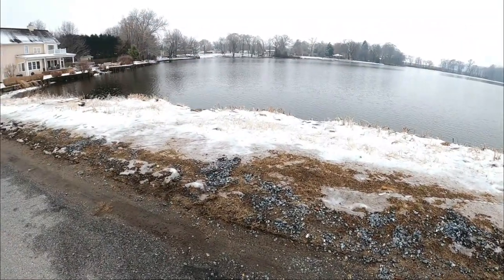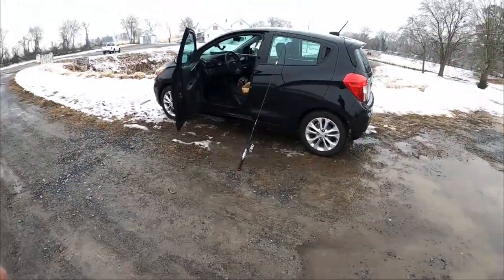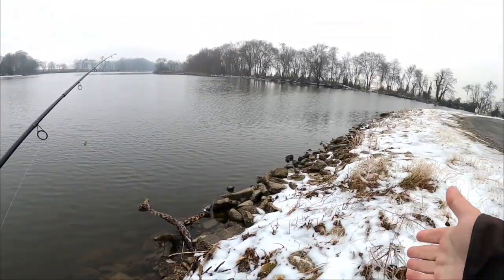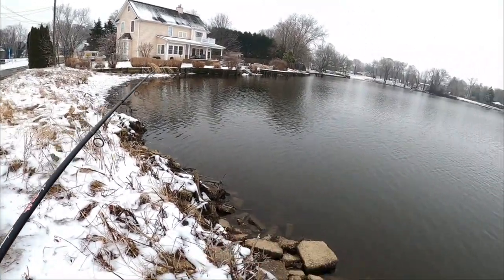Let's grab our rod and get to work. I need to make sure I have firm footing here — the boots I have right now are leaking, so I can't use them. With all the snow and ice I have to be careful where I'm stepping because it's very treacherous right around here.